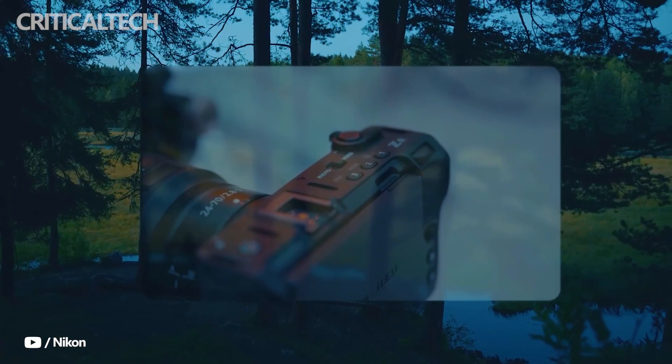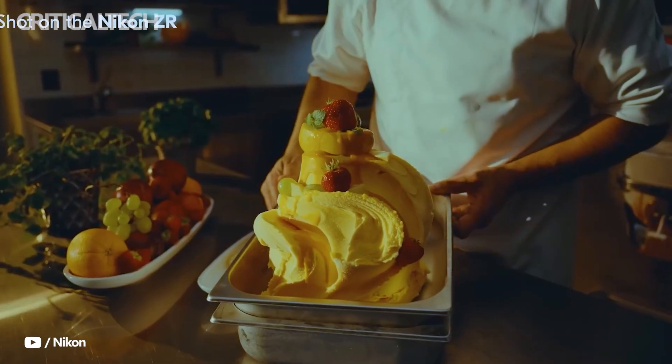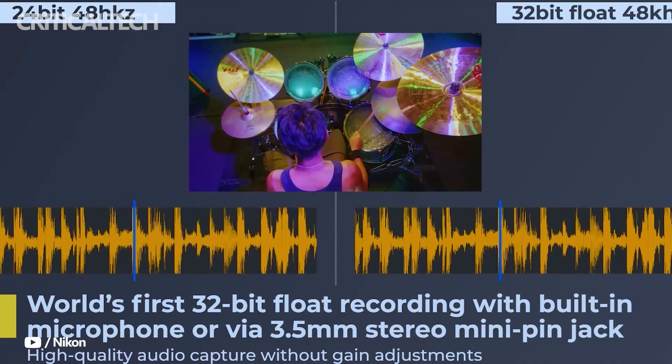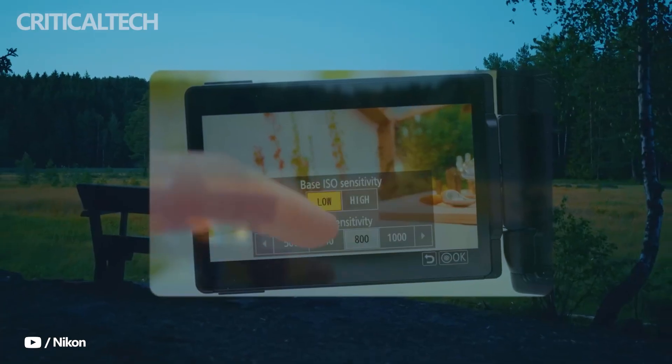Audio hasn't been overlooked either. The inclusion of spatial Ozo audio recording brings an immersive dimension to sound capture, allowing filmmakers to deliver more lifelike audio experiences without relying solely on external gear.